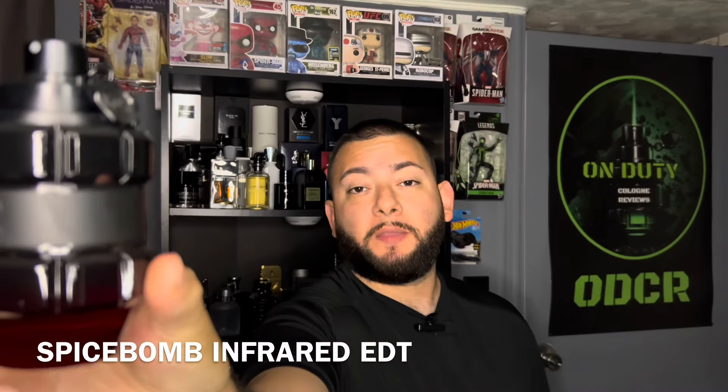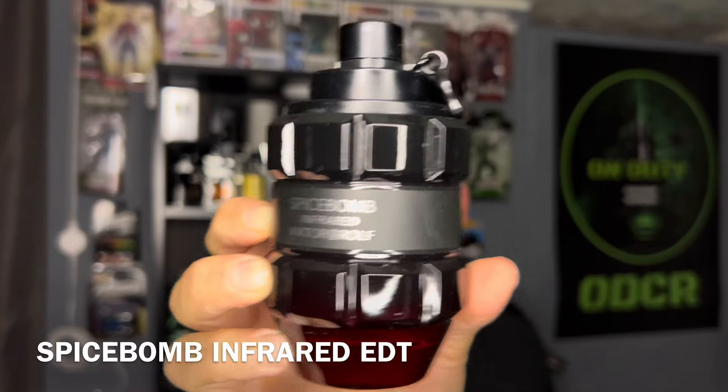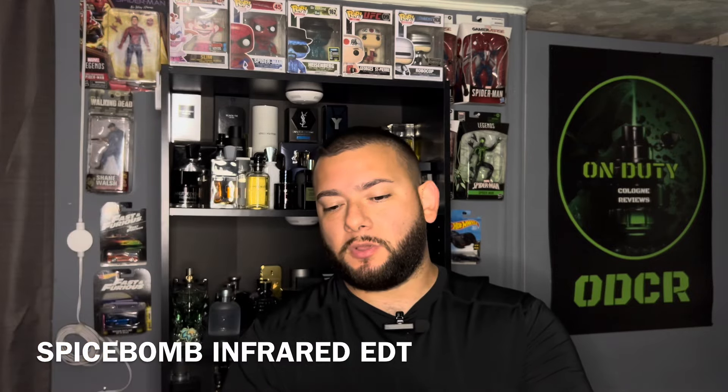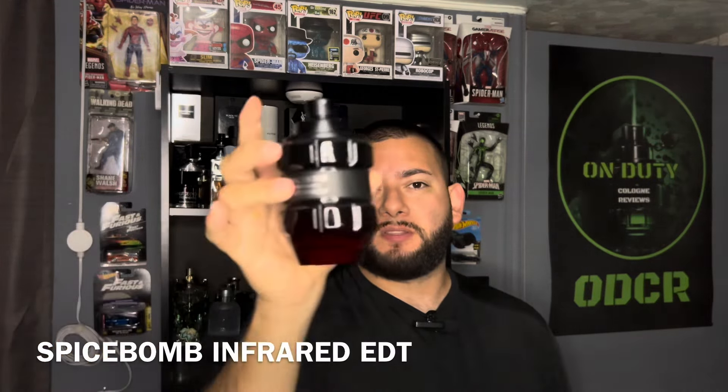The duration on this fragrance is 8 plus hours. You can find it for around $80 online. And this fragrance is going to be versatile — you can use this at any time. Let me show you how it sprays. And this one is the big boy.